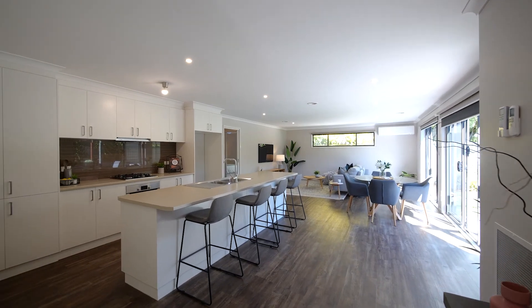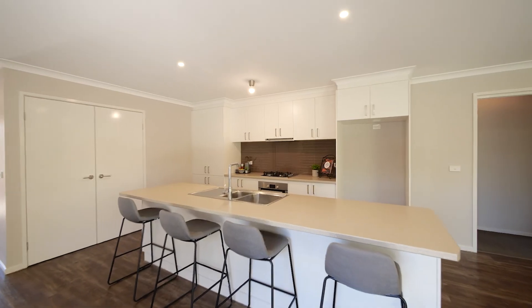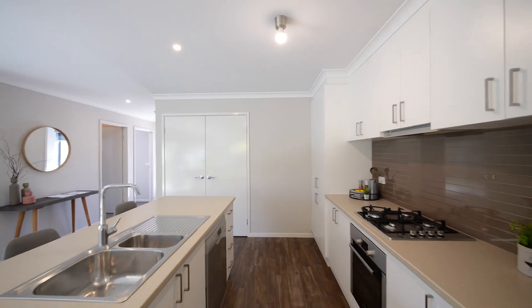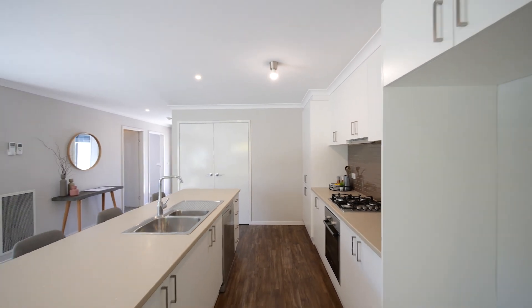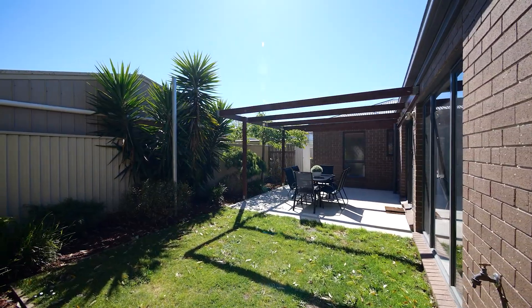The hub of the home is amazing with a spacious north-facing open plan kitchen meals living area. The kitchen provides modern appliances with gas cooktop, electric oven and dishwasher. There is ample cupboard space and pantry. The living zone steps straight out to the north-facing entertainment area surrounded by private established gardens.